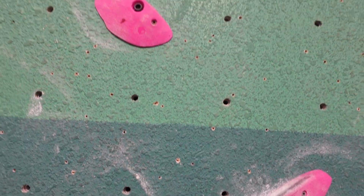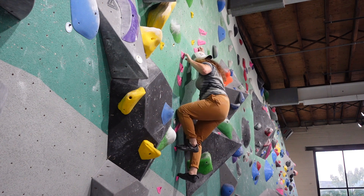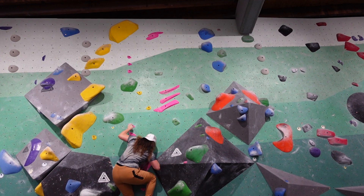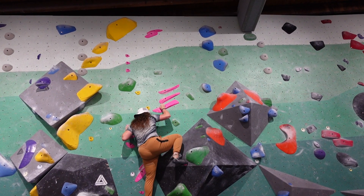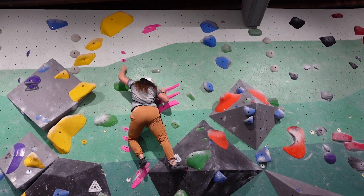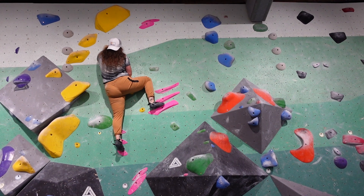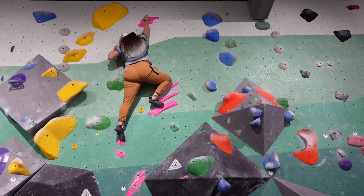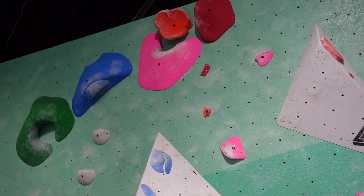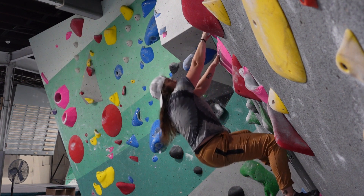The next problem was a crimpy pink problem towards the center of the wall when you first come in the door. This pink problem on the overhang had really fun movement. The angle of the wall combined with the diagonal movement up towards the left provided just enough of a challenge to make the problem feel fun. I climbed this problem three times in a row just because I liked it a lot.